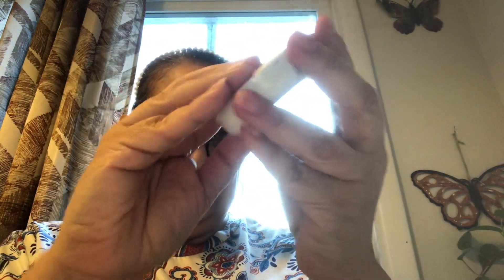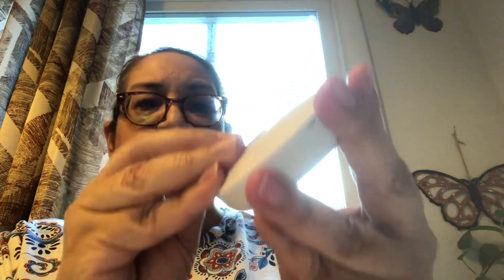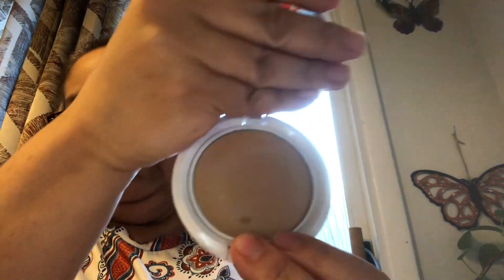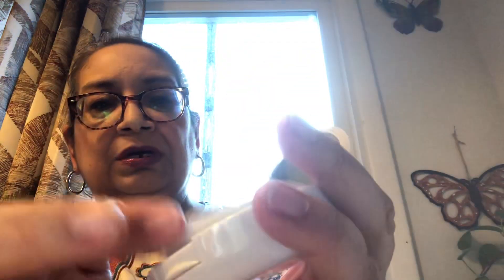This is in the shade Allure, and this is also the powder foundation. Let's take a look at this one. It is in the same kind of packaging but this one has like the gray lettering. I'm going to try to open this — there we go. Oh, this one was a little tougher.